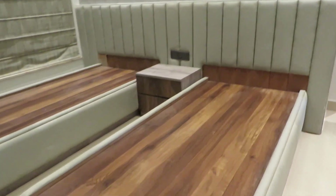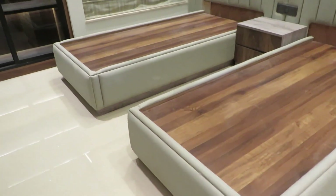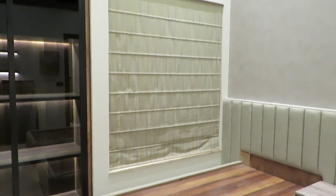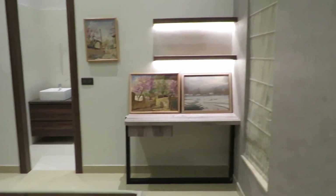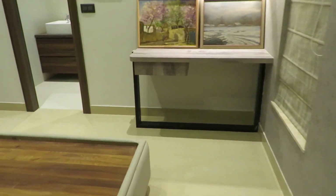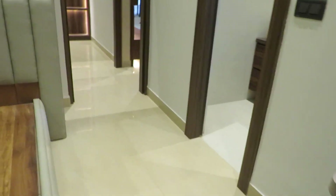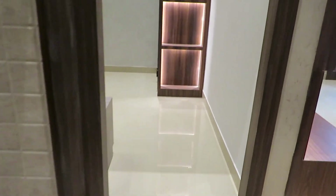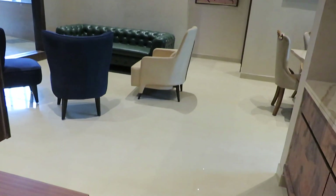See the space of this master bedroom — it has windows on both sides and a big size wardrobe space. This side also has another window. Now we are again going towards the living-cum-dining area.